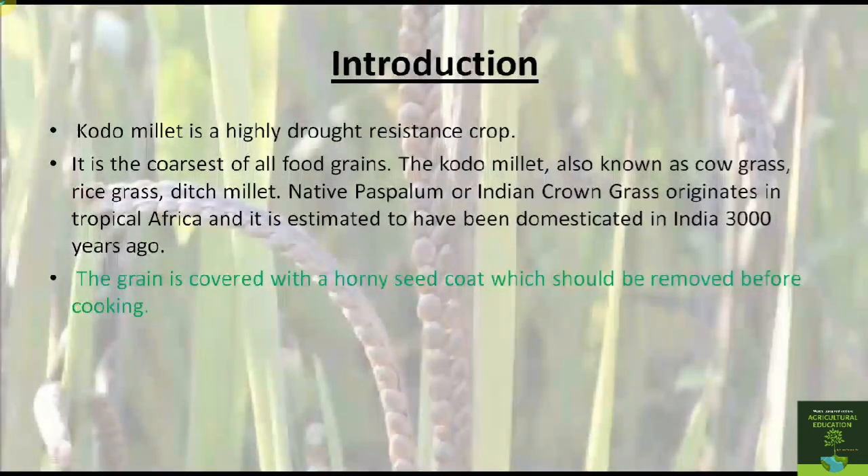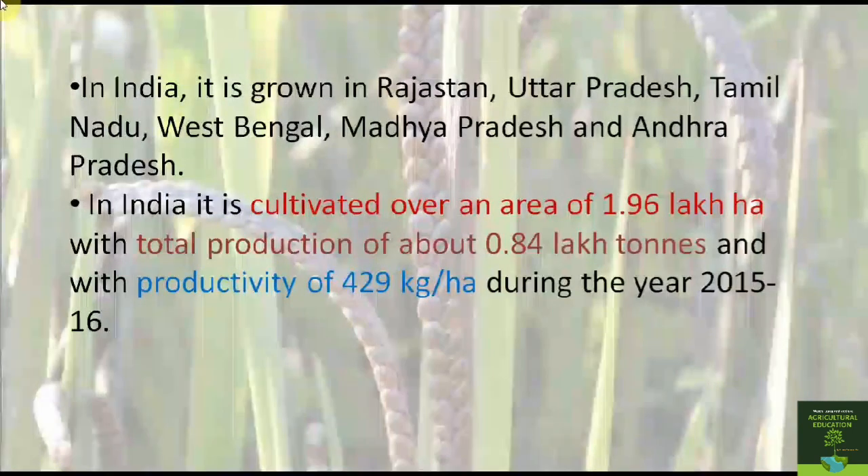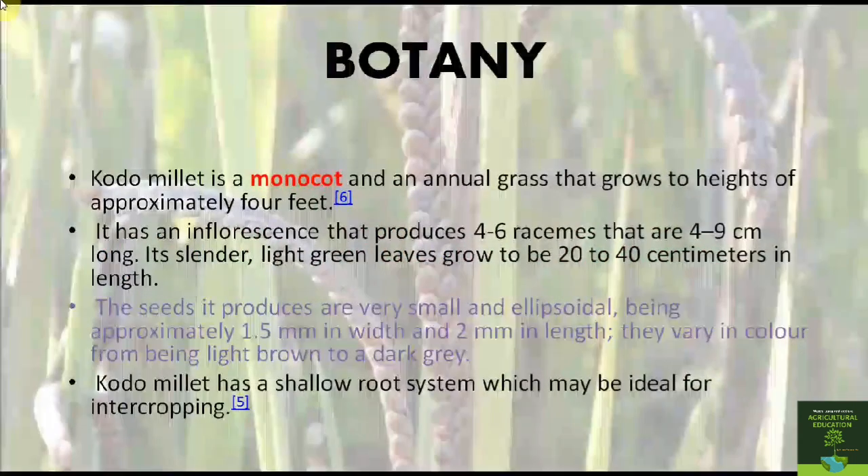In India, Kodo millet has been grown in Rajasthan, Uttar Pradesh, Tamil Nadu, and Andhra Pradesh. It is cultivated over an area of 1.96 lakh hectares with a total production of about 0.84 lakh tons and a productivity of 429 kg per hectare.